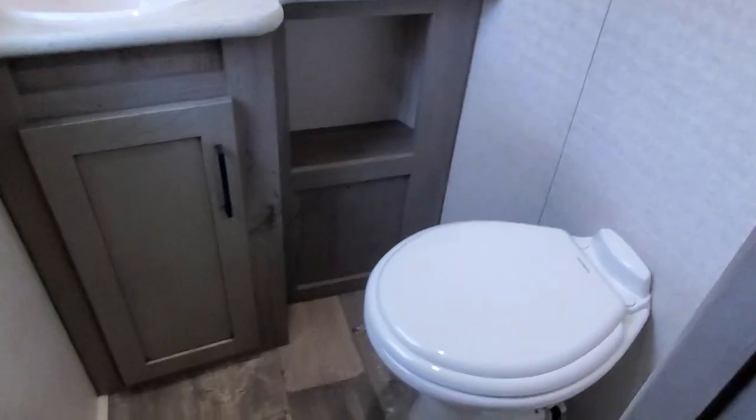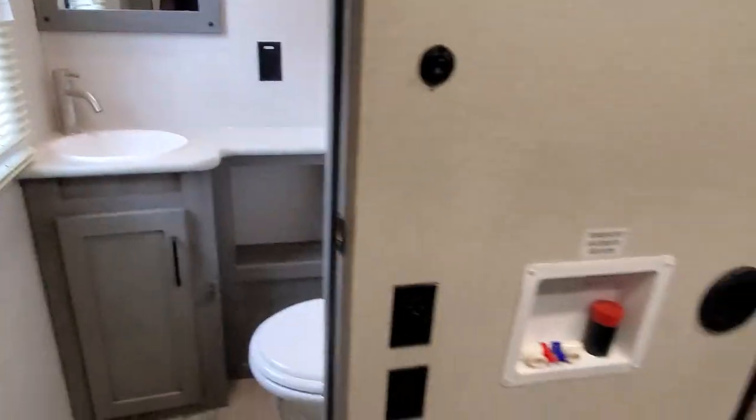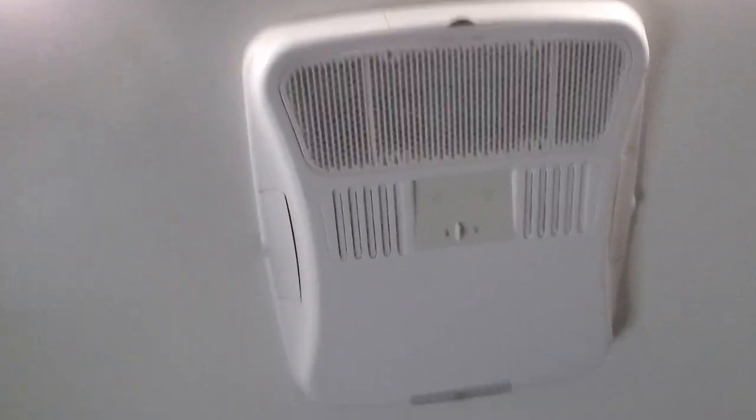Good sized bathroom really. Washer and dryer hookup. TV in the back. Speakers back here. And your third air conditioner.